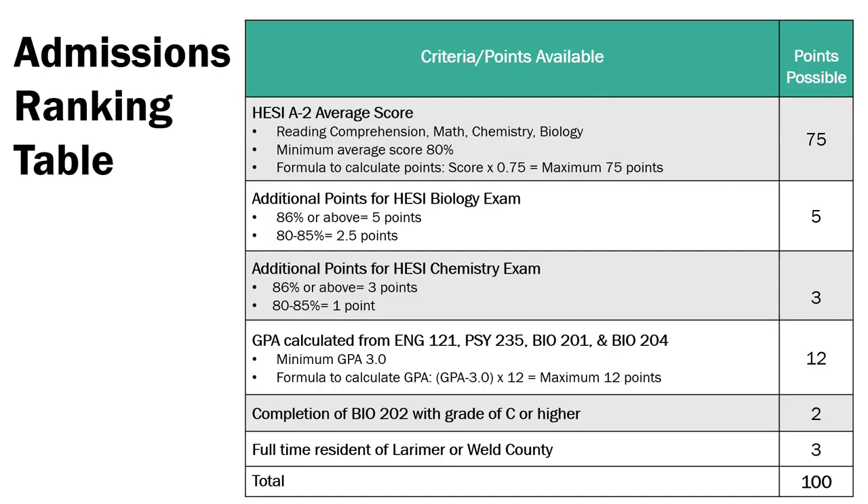Human Growth and Development, Human Anatomy and Physiology 1, and Microbiology. A minimum 3.0 GPA is required to apply. To see how many points you'll receive, subtract 3.0 from your GPA, then multiply that number by 12. By completing Anatomy and Physiology 2 with a grade of C or higher prior to applying, you'll receive two additional points on your application. You'll also receive three points for being a full-time resident of Larimer or Weld County.